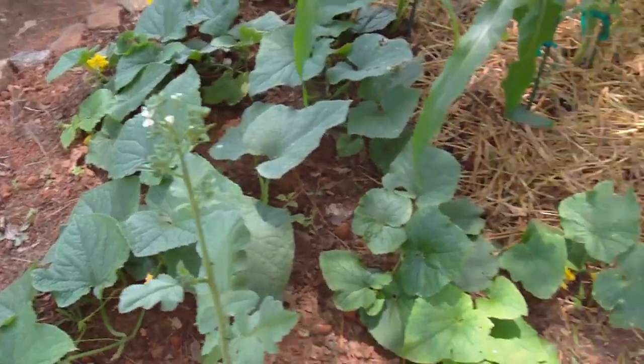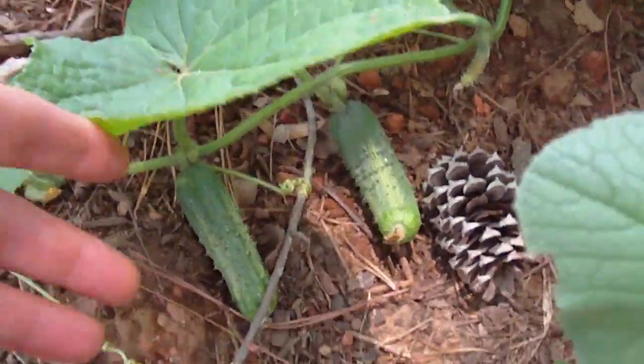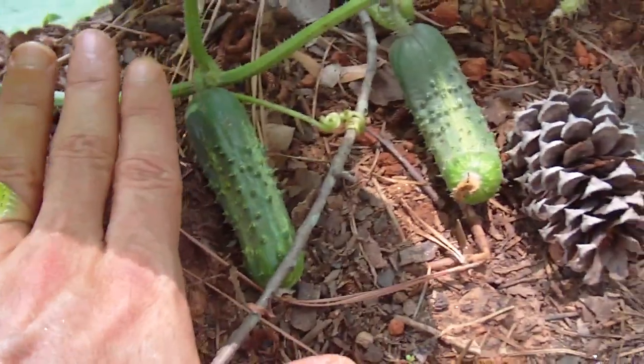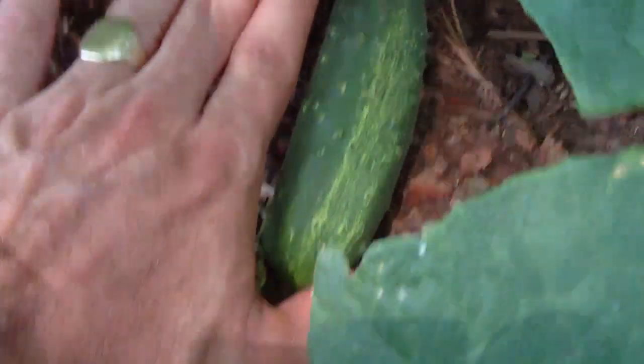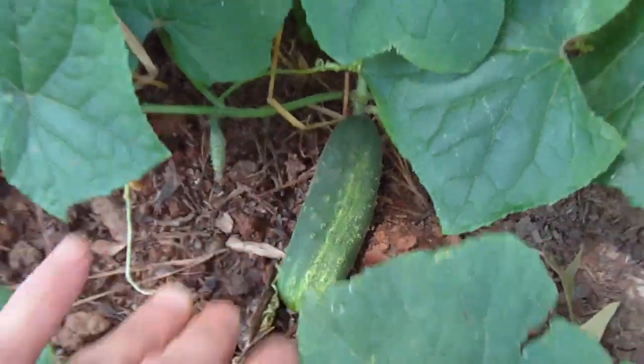The very next thing I planted was cucumber, and you can see the cucumber growing quite well. Here is my hand next to one of the smaller ones, and one that's about ripe or ready to harvest is over here. Another day or so and I'm going to harvest it for pickling.